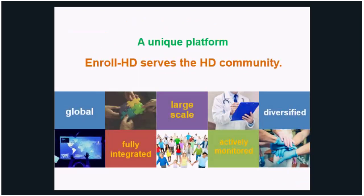The EnrollHD platform is truly unique. It serves the HD community — it's global, fully integrated, large scale, actively monitored, and diversified.